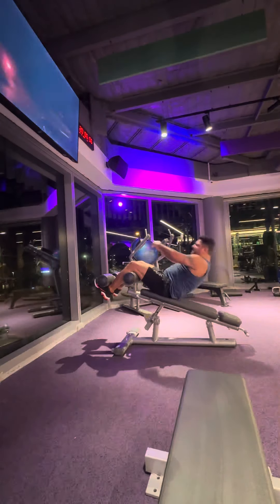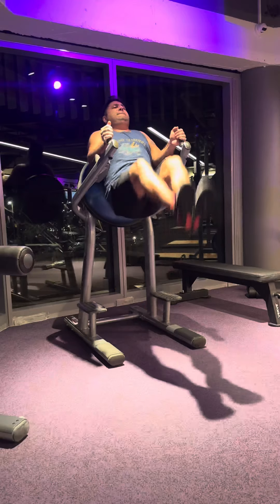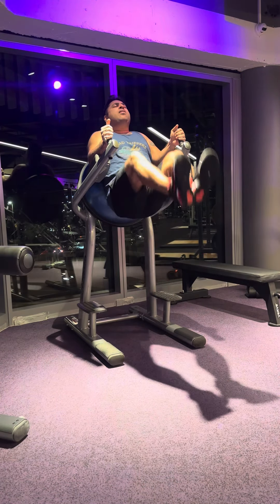As you can see, I am doing decline ab crunch. This is advanced level. You can do a flat bench. This is a good technique and whenever I do it, I have a good effect.